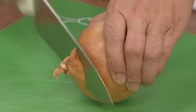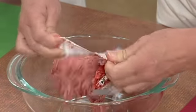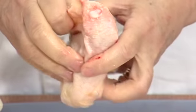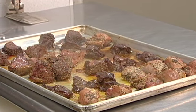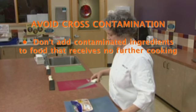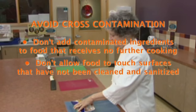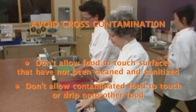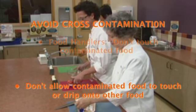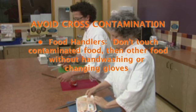When preparing raw or ready-to-eat foods, you want to avoid cross-contamination. Cross-contamination is the transfer of germs or bacteria from one food or surface to another. Germs can be transferred from food or unwashed hands to prep areas, equipment, utensils, cutting boards, or other food. Common ways cross-contamination can happen include: adding contaminated ingredients to food that receives no further cooking; allowing cooked or ready-to-eat food to touch unclean surfaces; allowing raw meats to drip fluids onto ready-to-eat food; and food handlers touching contaminated food then touching ready-to-eat food without washing hands or changing gloves.